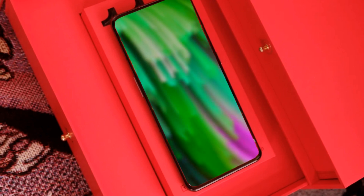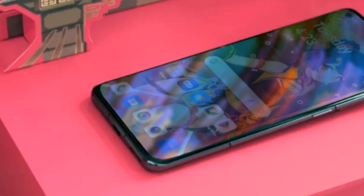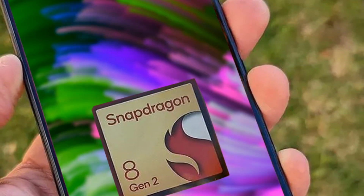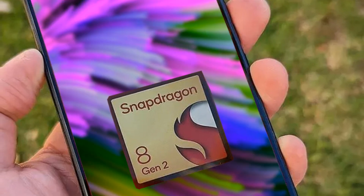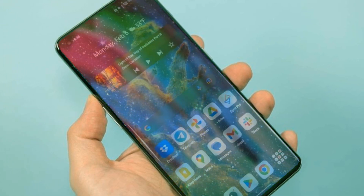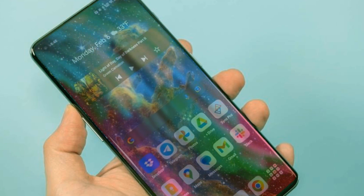These camera enhancements promise stunning photography experiences, but the real highlight of the OnePlus 12 is not just its massive 5,400 mAh battery or its whopping 24 gigabytes of RAM. It's the Qualcomm A-Gen 3 chipset that takes center stage, delivering incredible power and efficiency with benchmark scores soaring past 2 million — a truly mind-boggling achievement.